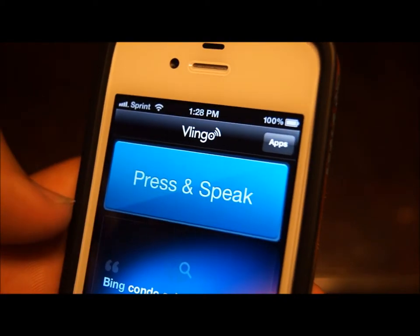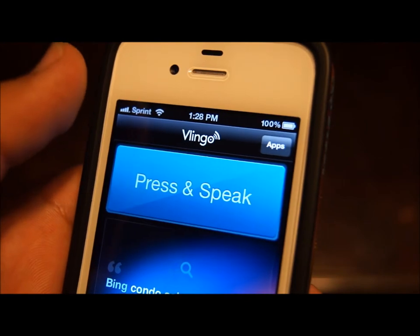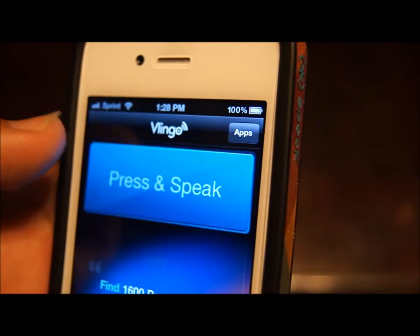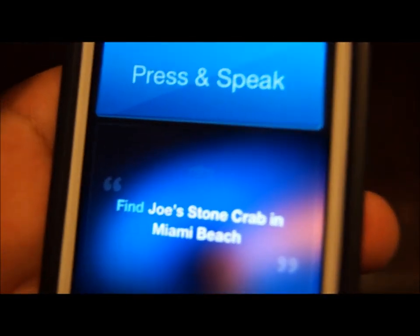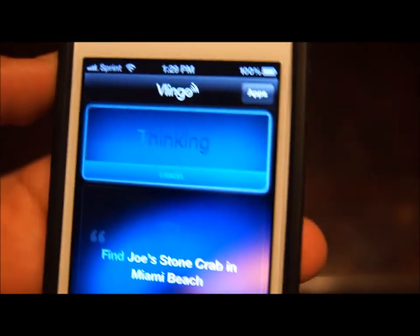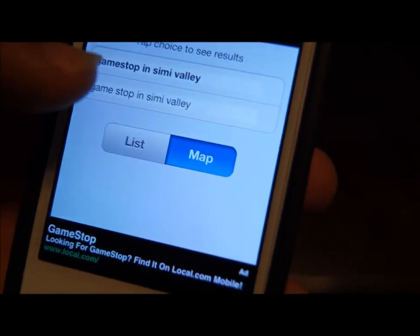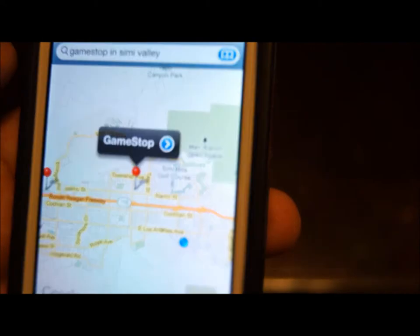You can also send emails. Basically, all you say is email, the person's name, the subject, then you say message and then your message. It'll show you right here examples of what to do. I'll try maps: find GameStop in Simi Valley. And then it comes up with two choices, you press one, and it takes you to the maps — and sure enough, there's Simi Valley where I live, and there's GameStop.